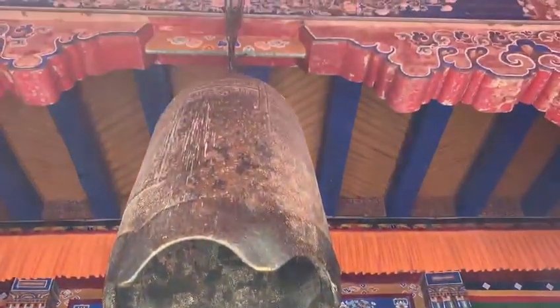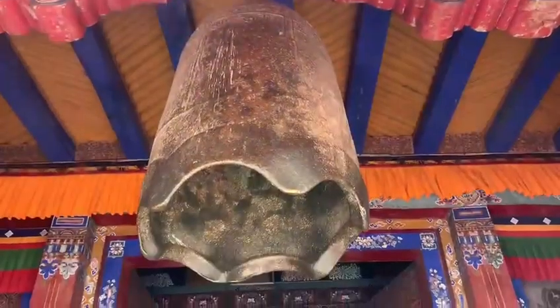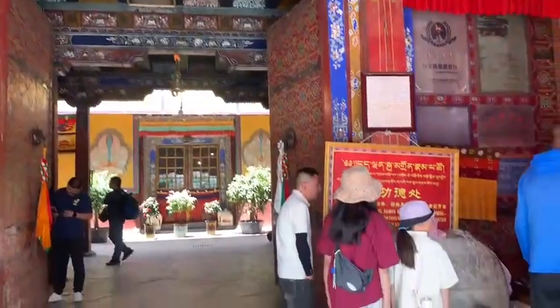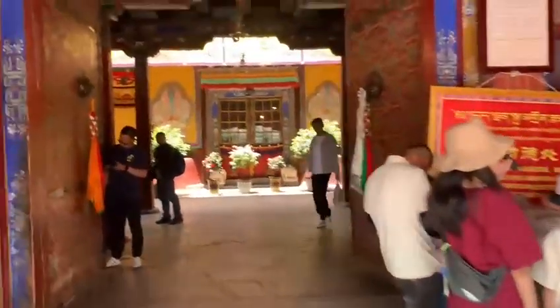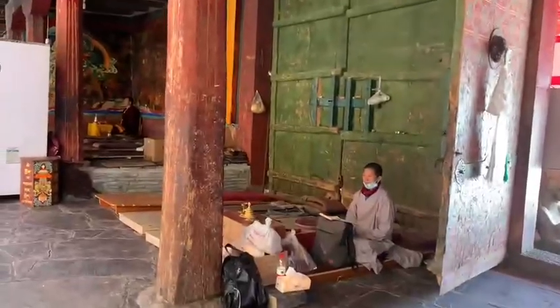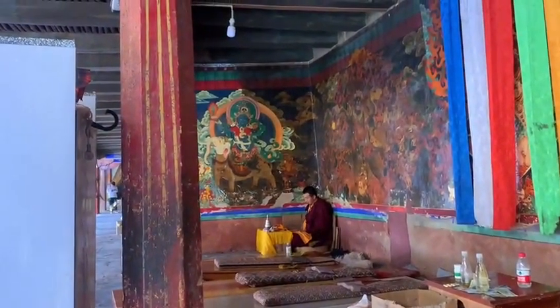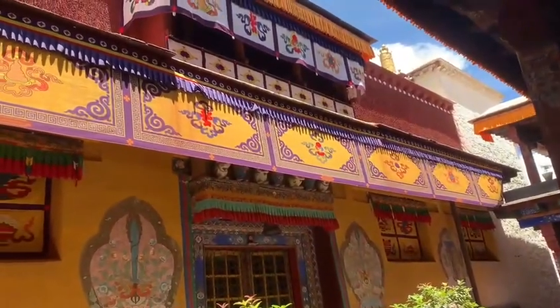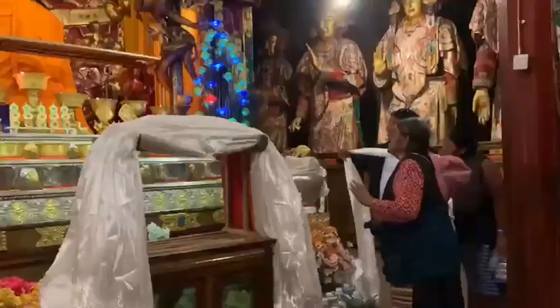The Nyingmapa is the oldest order in Tibetan Buddhism. Samye's overall design is a symbolic mandala presentation of the universe. The construction features traditional architecture across three floors — the first floor is Tibetan style.